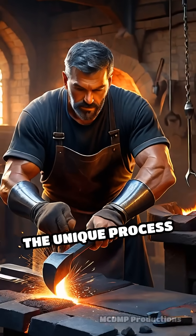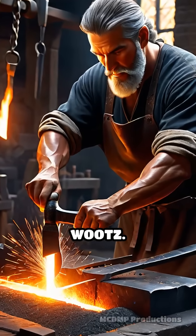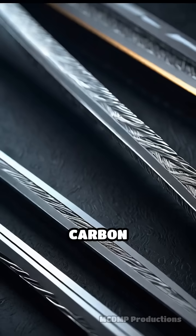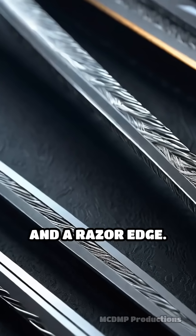The secret lay in the unique process of folding and hammering steel imported from India, known as wootz. This steel contained trace elements that, when expertly crafted, created microscopic carbon structures called nanotubes, granting the blades flexibility and a razor edge.